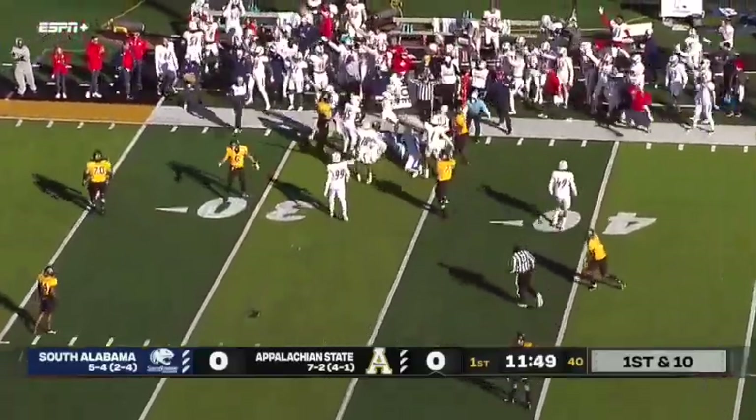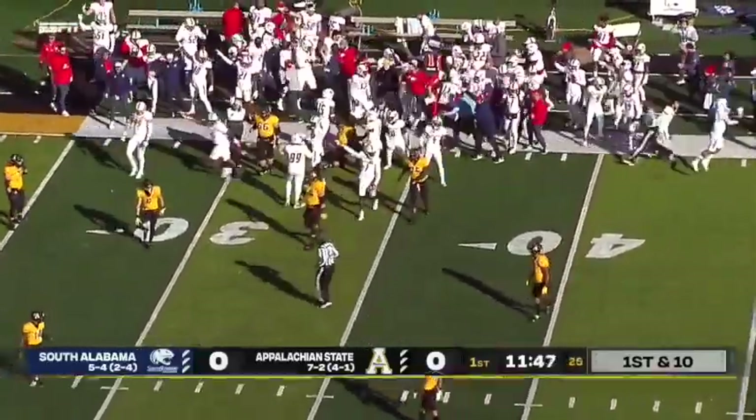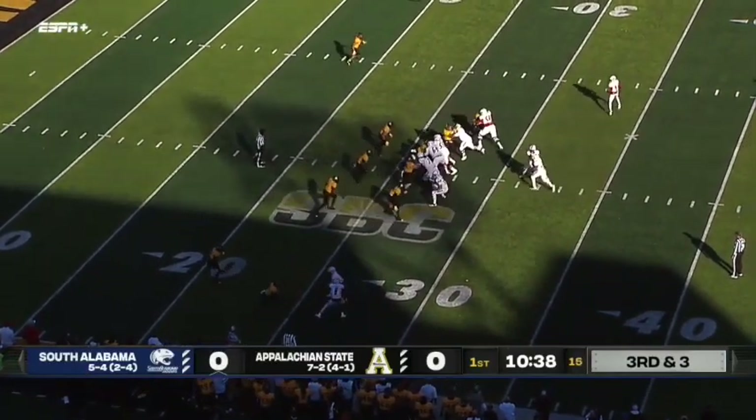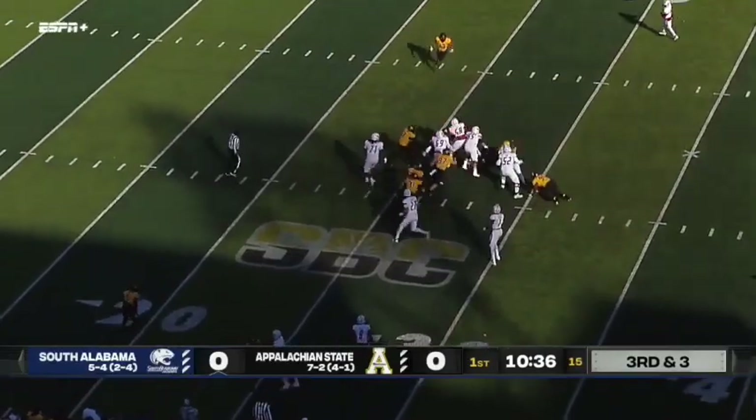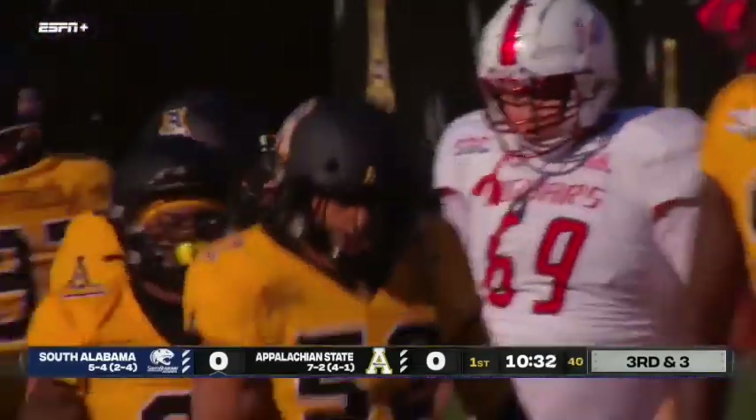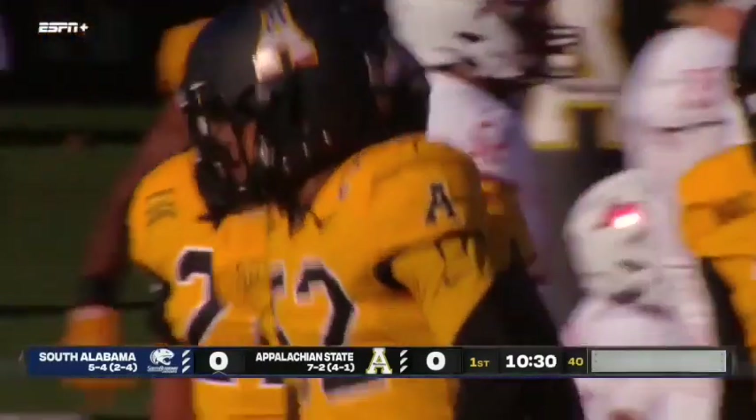It looks like South Alabama may be in a position to recover, and they have. They've been very productive on first and second down so far. Trotter bringing Lacey in motion. He gives to Avery, and that's stuffed. Mountaineers get the stop at the 27-yard line.